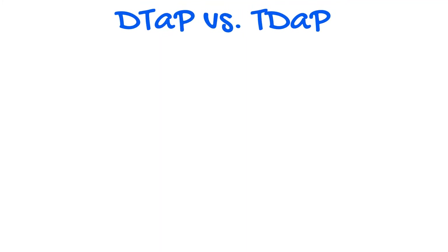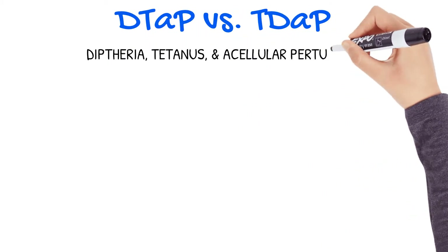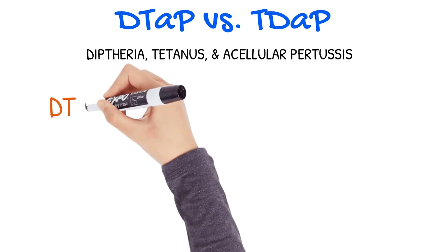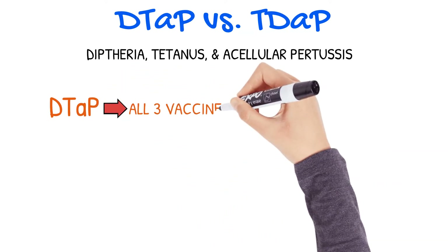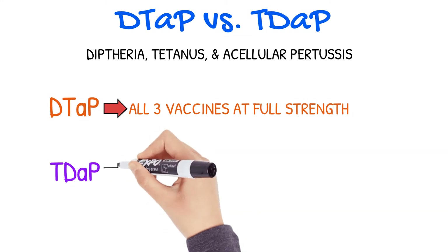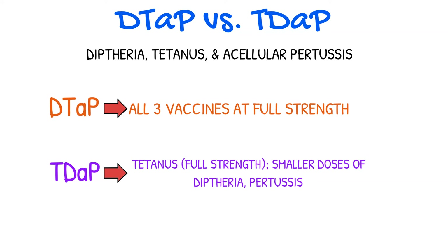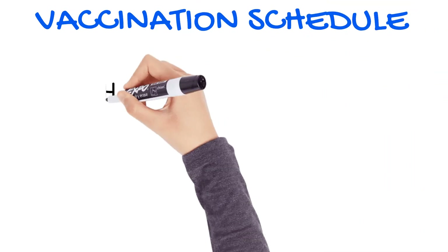You will want to pay special attention to the DTaP versus Tdap immunizations. DTaP stands for diphtheria, tetanus, and acellular pertussis. While the Tdap also provides immunization to the same diseases, there are important differences between the two. DTaP provides full strength doses of all three vaccines, while Tdap provides a full strength dose of the tetanus vaccine and smaller doses of the diphtheria and pertussis vaccines. Children under the age of seven are given the DTaP immunizations.